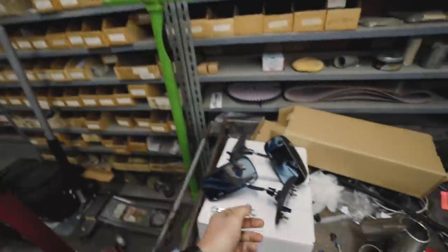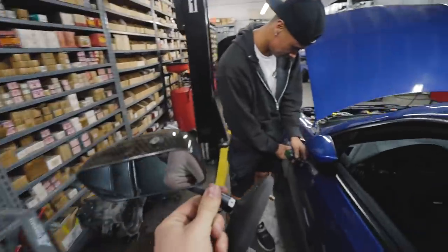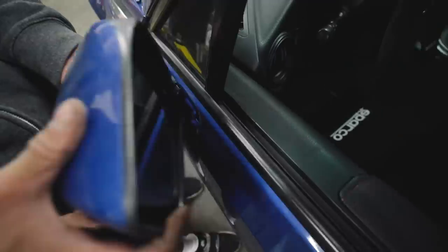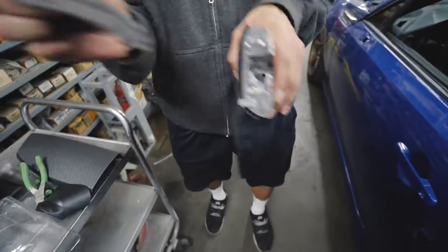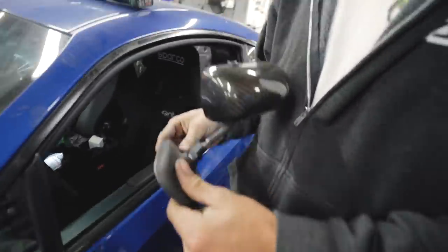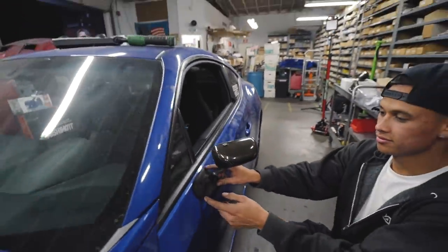Now for the last thing we have to do — these APR side mirrors. These are going to look super sick as well. These are actually really easy to do too. Just three 10 mils and this thing will pop right out. Look at these nice mirrors — race car. That actually looks pretty tight.